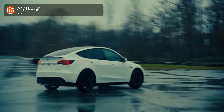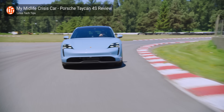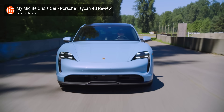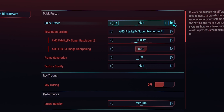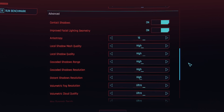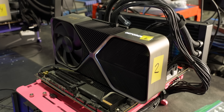For CPU reviews we test at 1080p low — this tells us which CPU is the best by removing other system bottlenecks like the GPU. But it's kind of like comparing cars based on top speed: good to know, and a faster car is a faster car, but it's not necessarily representative of the daily driving experience for a typical user. So what happens when we bump up the resolution and in-game settings?